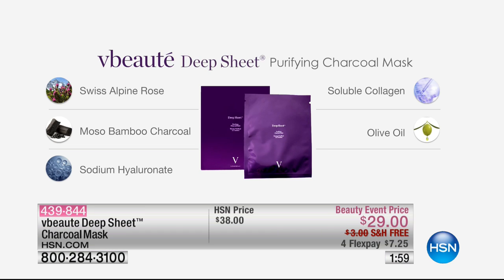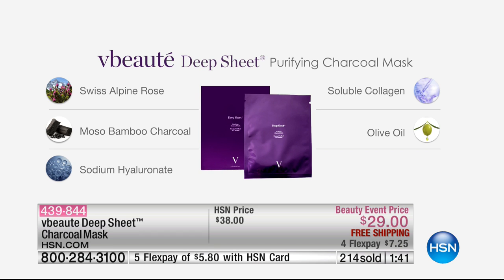Not all charcoal is created equal. This is a special Mosa bamboo charcoal from the rarest bamboo. They harvest it without letting it touch air — it has to be grown for five years, unpolluted and undisturbed. Then they burn it at a thousand degrees Celsius and combine it with soluble collagen, hyaluronic acid for hydration, Swiss Alpine Rose, and olive oil — which everyone knows is like nature's purest ingredient.